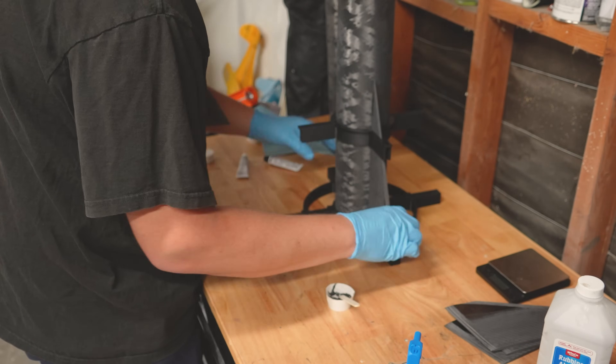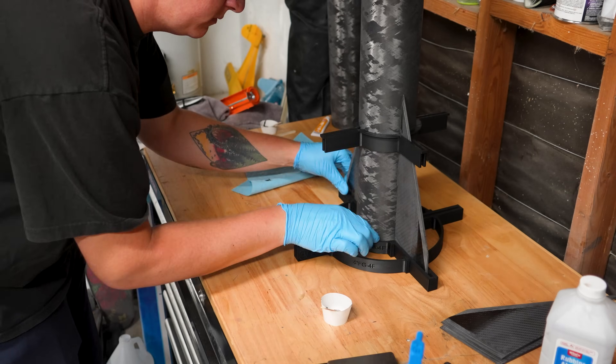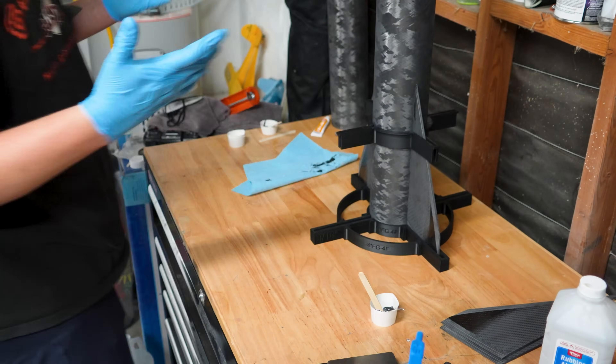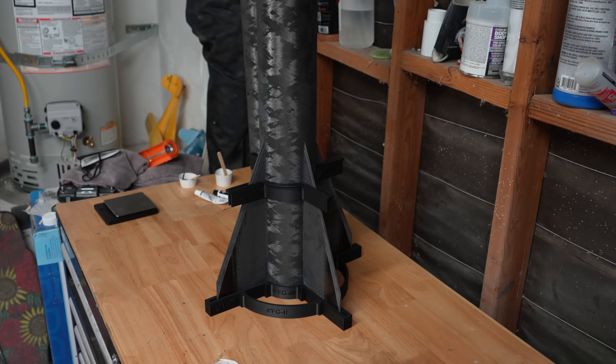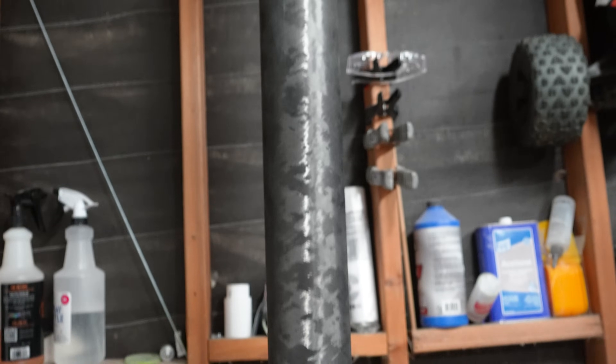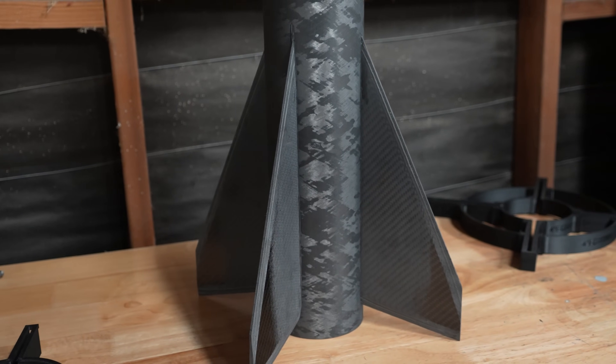I bonded all four fins to the airframe using JB Quick Weld. You'll notice I'm wearing gloves from here on out, as I don't want the oils from my fingers to interfere with the composite bonding in any way. It's not often shown on camera, but I also cleaned each part meticulously again and again between steps with IPA to ensure I'm not contaminating any components.